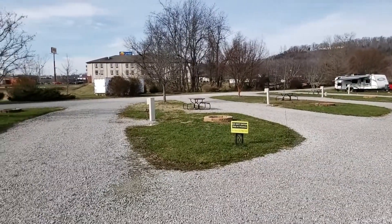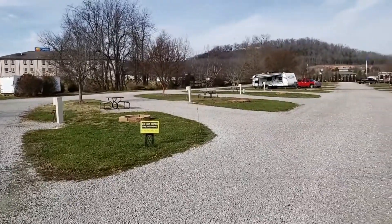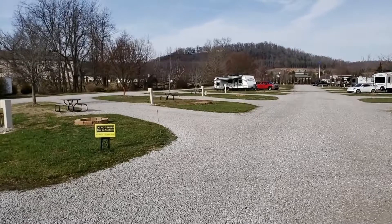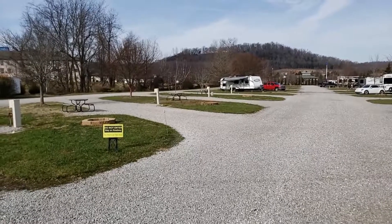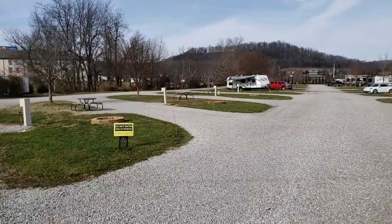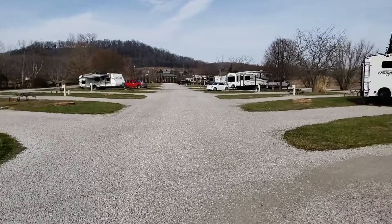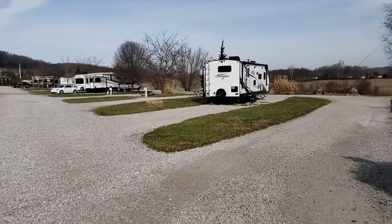Sites are all gravel and include a fire ring and picnic table. I have to say that the sites are very level. I only had to adjust for height — I didn't have to do anything for nose height or left and right. When we stayed here last time in April it was the same thing.